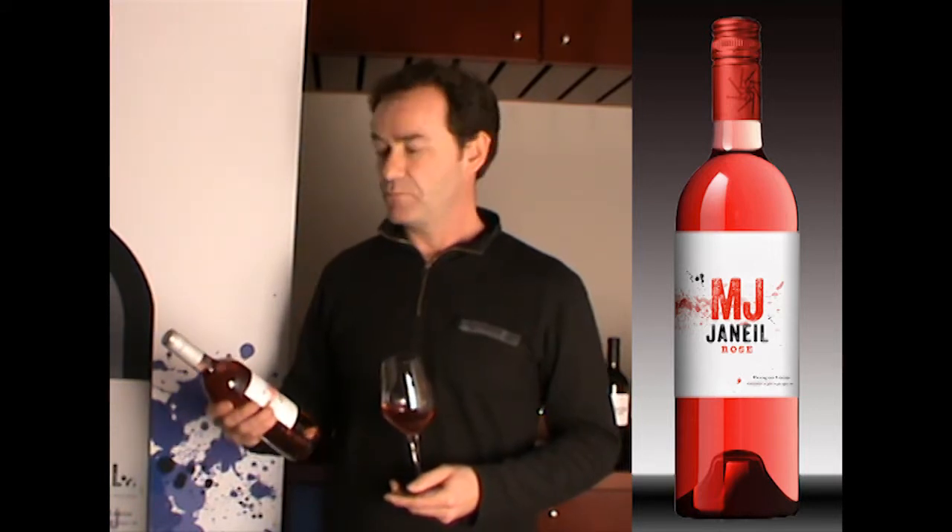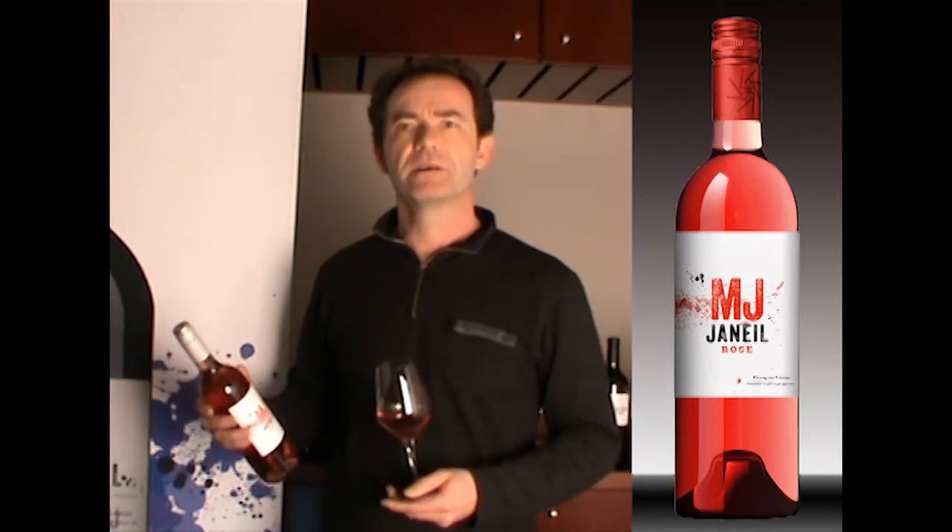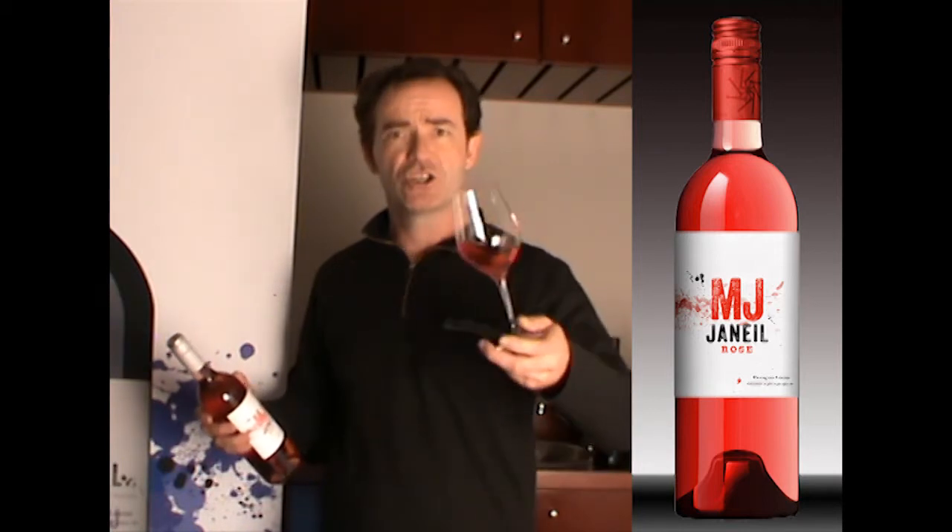Then we make an early bottling at the beginning of the next year. By February, most of the wine is already in the bottle and you have it on your table. So, enjoy it!